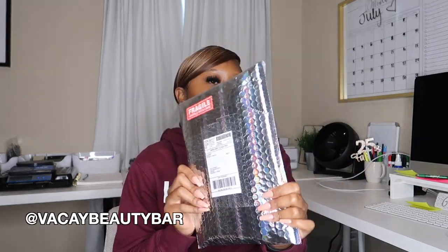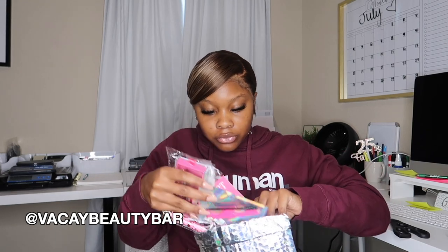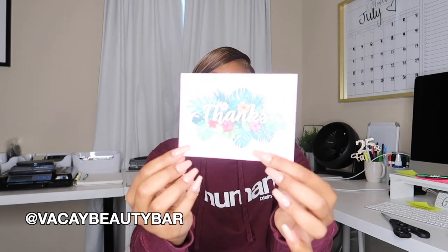The first package is from Vacay Beauty Bar, and this is what her mailer looks like. She's out of Louisiana. Let's open her up — we've got some goodies in here! I can see some lashes. I'll show y'all what everything looks like in just a second. Here are all her products, and I see a card, so I'm going to read that first.